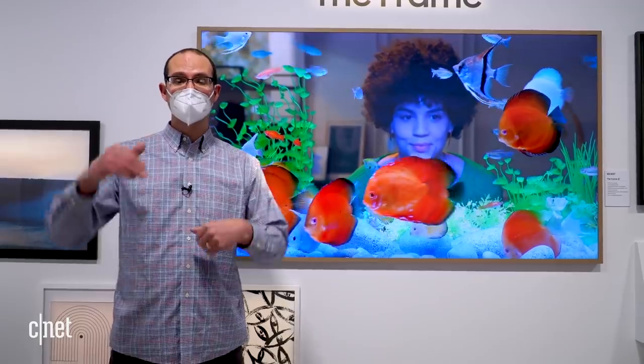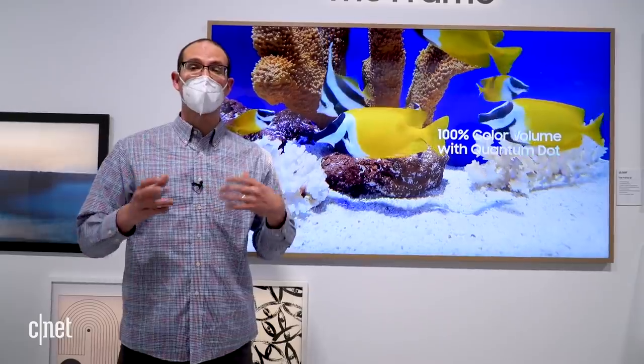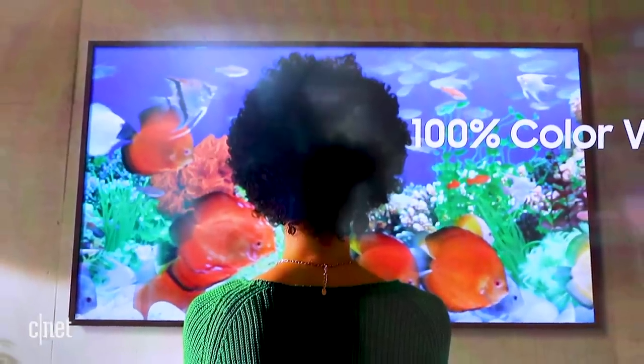The Frame comes in screen sizes from 75 inches all the way down to 32. The smaller size can actually be oriented into a portrait mode, so you can have it displayed vertically for different kinds of art that are more conducive to that orientation.